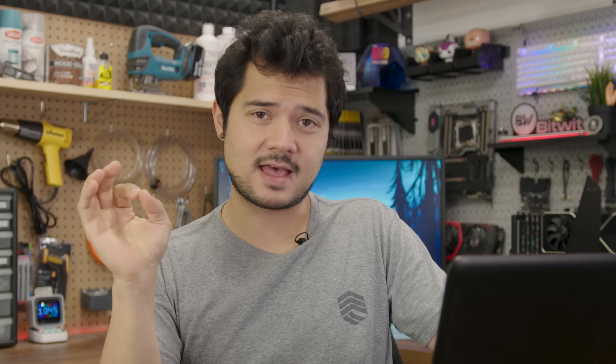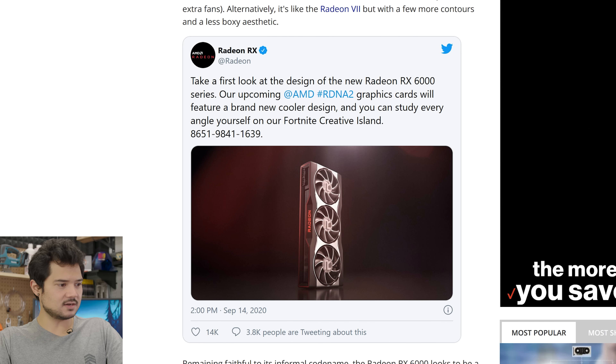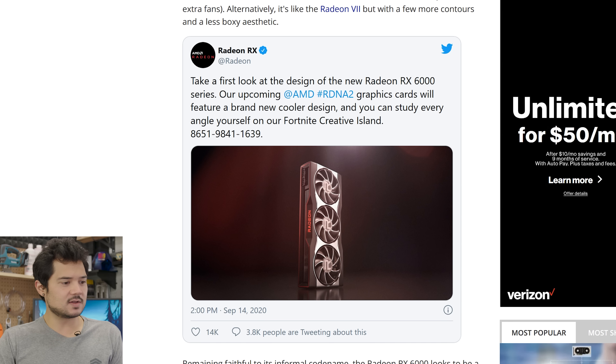Technically it's not the card itself — it's 3D rendered images that they've released on their social media channels as well as in Fortnite. You can apparently go into the game and get a 360-degree look at the card. It's a marketing strategy that has been met with a lot of polarization and we'll talk more about that later. This is an article from Tom's Hardware where they've linked the Radeon tweet: 'Take a first look at the design of the new Radeon RX 6000 series. Our upcoming AMD RDNA 2 graphics card will feature a brand new cooler design and you can study every angle yourself on Fortnite Creative Island.'